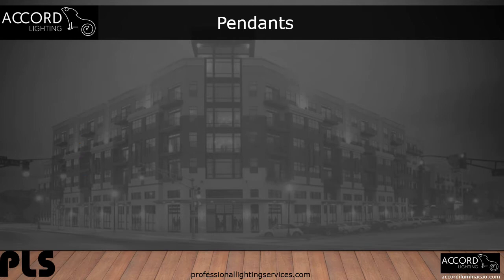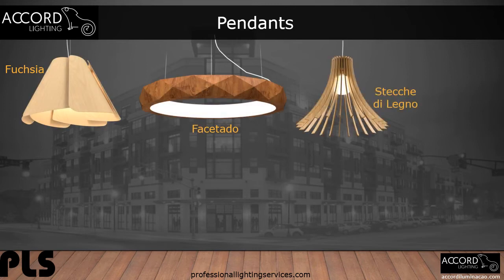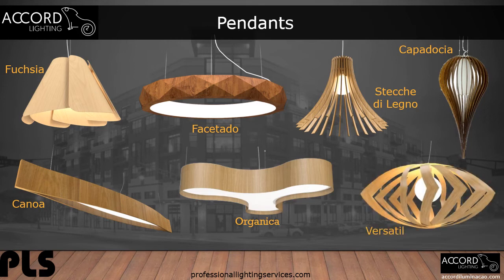Let's take a look at some of the pendant options from Accord. Accord offers a wide breadth of shapes and sizes for pendant applications, from round to teardrop to long and beautiful floral shapes. You can order any of these Accord designs in one of the wood veneer or Italian lacquer finishes. Let's see how these would look in a few lacquer finishes.